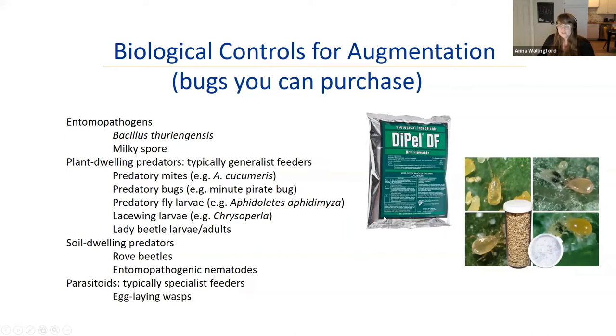There are many companies that sell purchasable biocontrols. Predatory mites eat other mites and thrips. Minute pirate bugs, aphidius flies, lacewing larvae, and lady beetles can all be purchased. Rove beetles and entomopathogenic nematodes are great for soil-dwelling pests. There are also species-specific parasitoid wasps you can buy. The key is identifying your problem and finding the right tool — it really depends on what kind of pest you have.